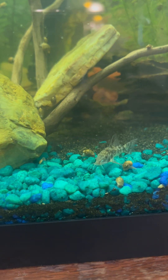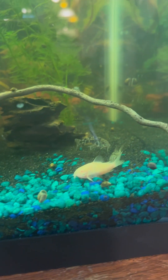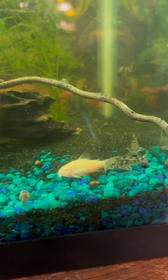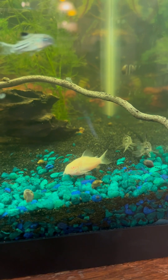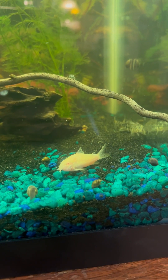Corydoras comes from the Latin cory meaning helmet and doras meaning skin, so helmet skin, as this is an armored fish related to the catfish. You'll notice it has whiskers like a catfish — these are actually barbels that help it to find its food.